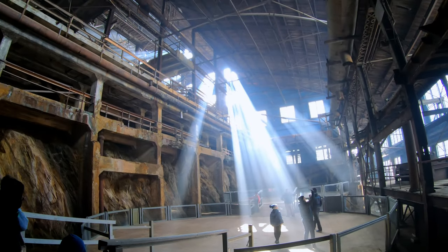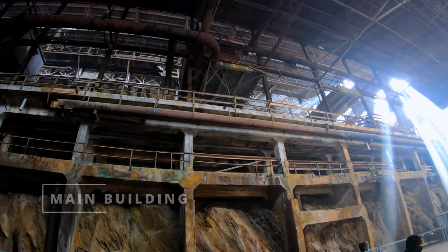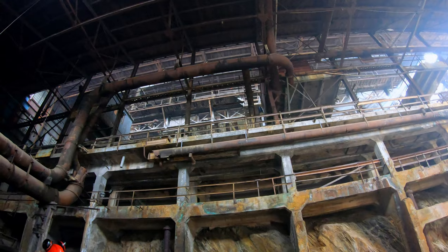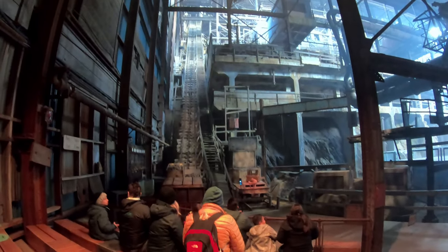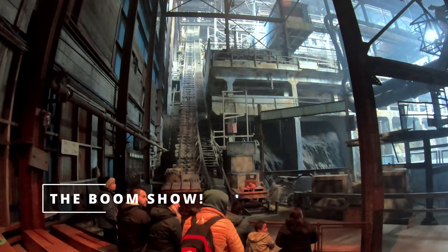You know, friends, I'm delighted that we're getting this lighting so that you can see a particularly majestic perspective on the middle building. I will say on a gloomier, cloudy day, you need local tourist attractions. My name is Derek, and this is The Boom Show.